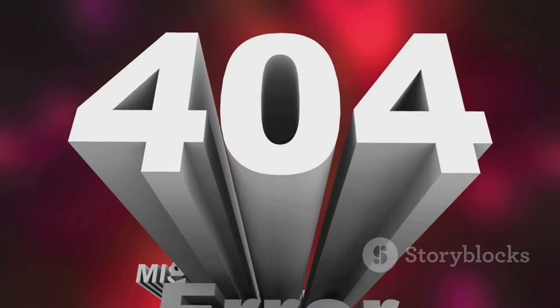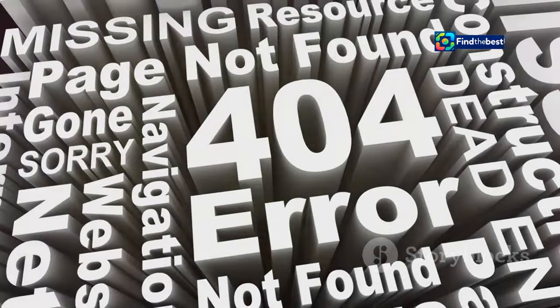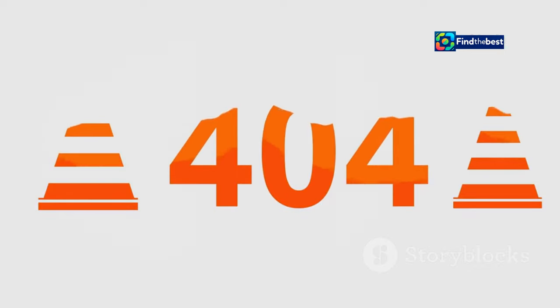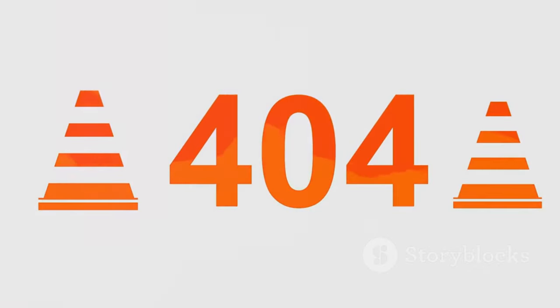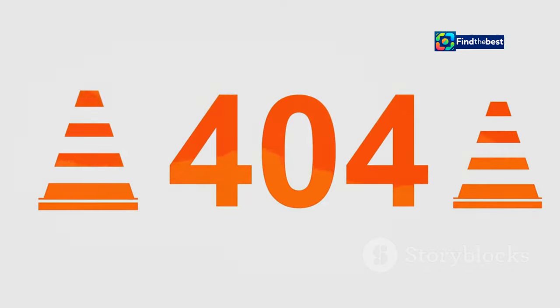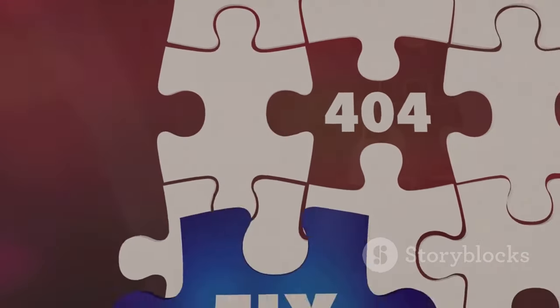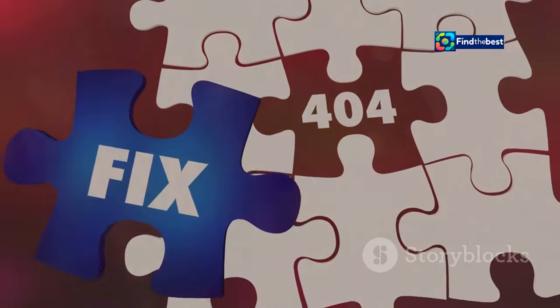Then there's the broken link. This is like clicking a link in an email or on a website, only to be met with that dreaded 404 page. It's like the website equivalent of a prank door — not cool, internet, not cool. Sometimes these links are outdated, or the page has been moved without a proper redirect. And let's not forget about deleted pages. Sometimes websites like to play hide-and-seek with their content — they might delete or move a page without telling anyone, leaving you stranded on a 404 page like a lost puppy. It's frustrating, especially when you're looking for something specific.